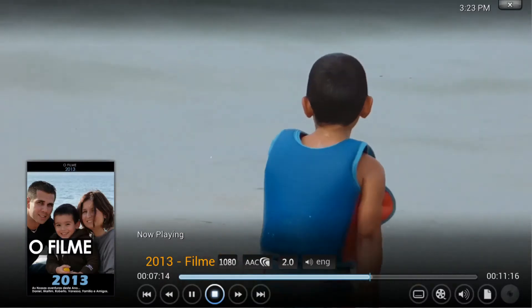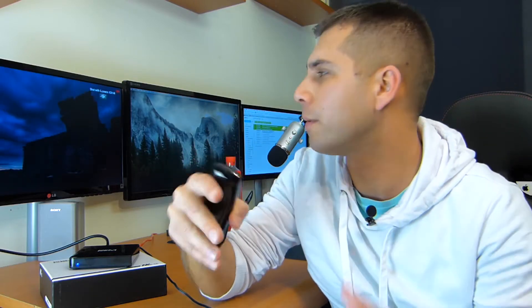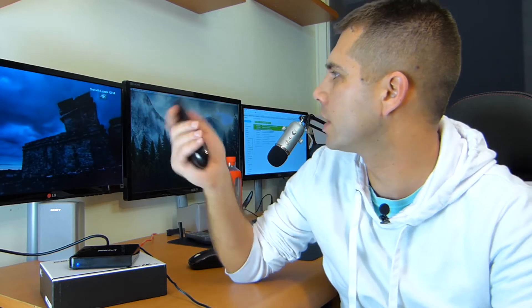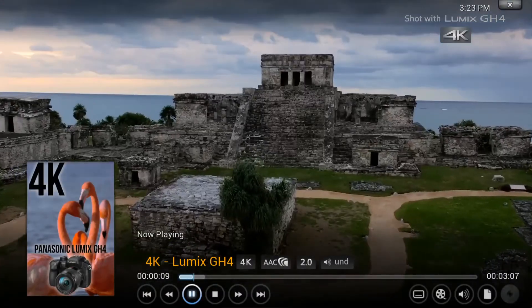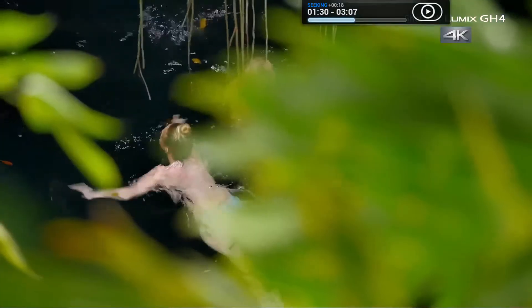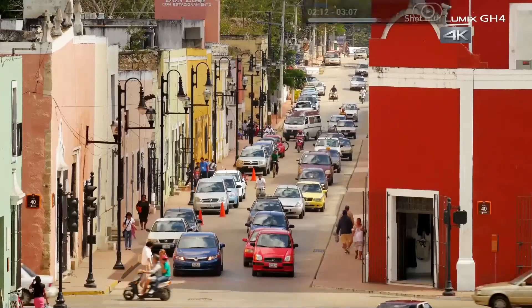Now let's test the 4K, which we didn't have the chance to test yesterday. Here we go — a 4K file, the sample from the Lumix GH4. We already have it on screen, so let's check out the 4K file. Let's fast forward — and there we go, very fast and very responsive, no problems whatsoever with this machine. Now we are able to use the latest version of Kodi, which makes me very happy.